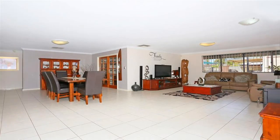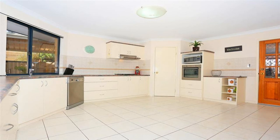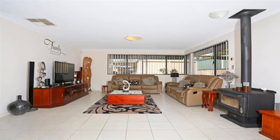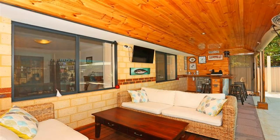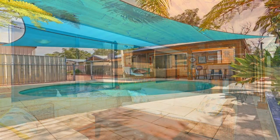Once you walk into this home and see the open-plan living, dining and kitchen area with its large bench spaces, slow combustion fire and access to the undercover patio, you'll know this home was built with your family in mind.